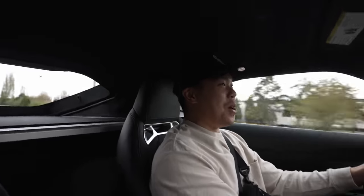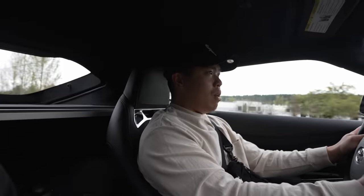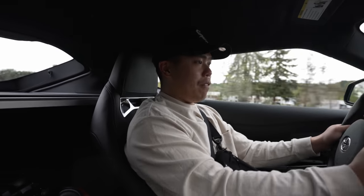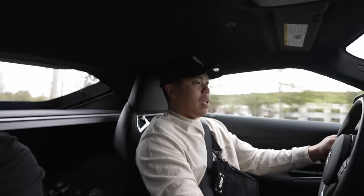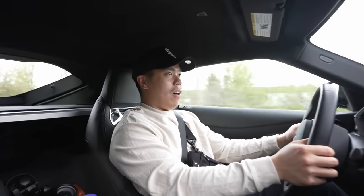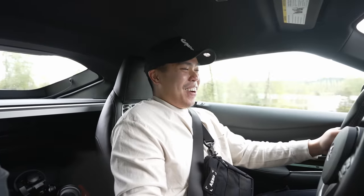It's not tuned but it's still so much fun. I forget how nimble a stock Supra feels — it actually feels really good. It's definitely a lot slower than mine though, but it's still so much fun.